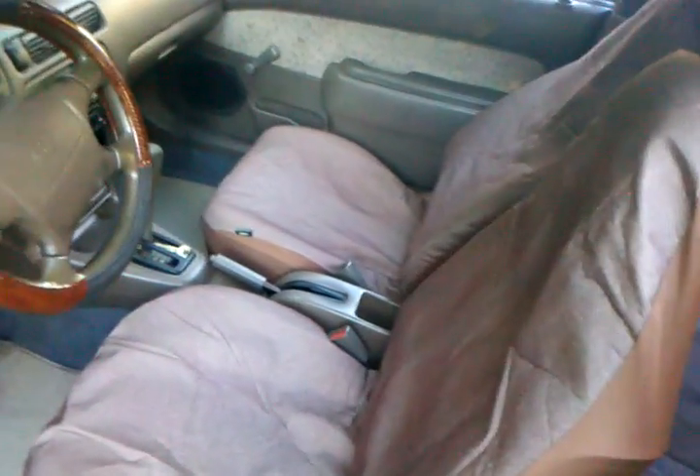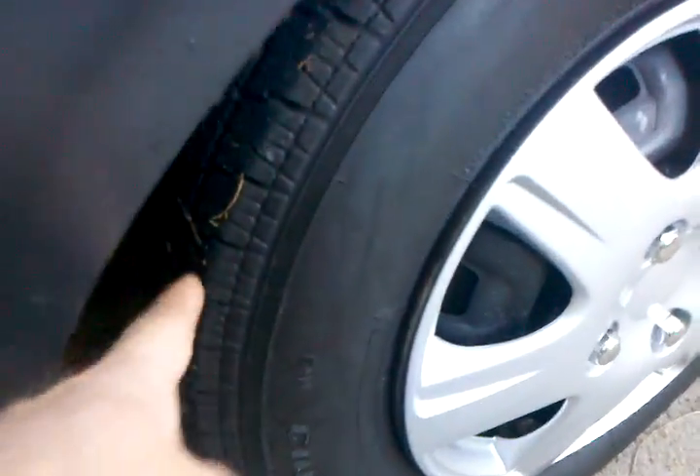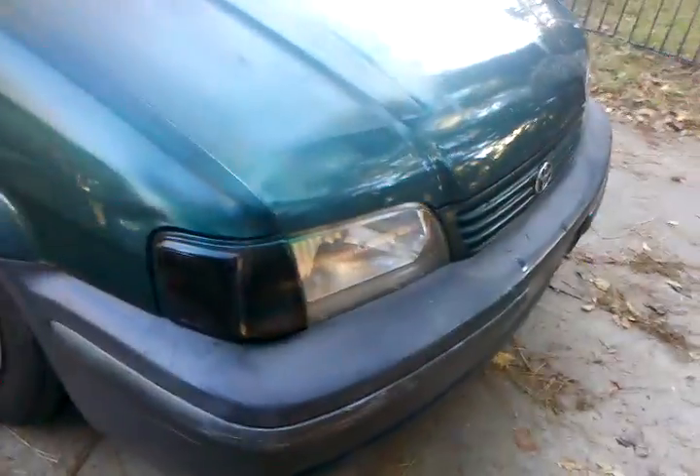It's got a pretty nice interior. Seats are not really torn, just a little bit dirty. Real good tires on it, real thick. Paint's a little bit thin, a little bit of paint fade. It's got cool little headlight things, tinted windows.